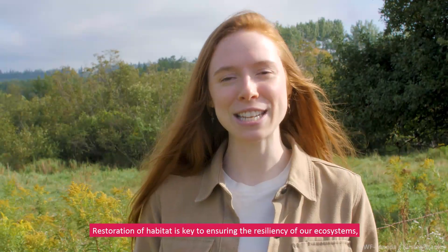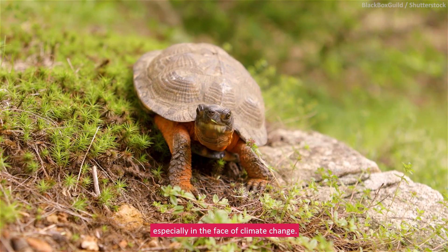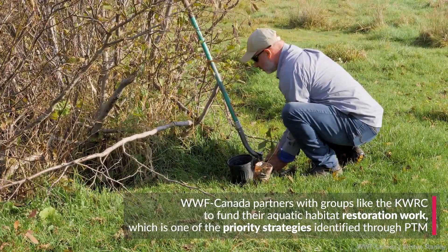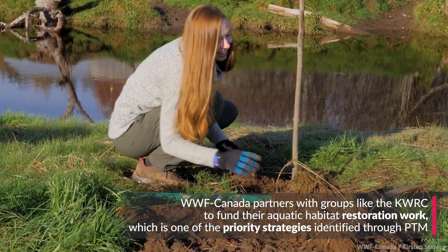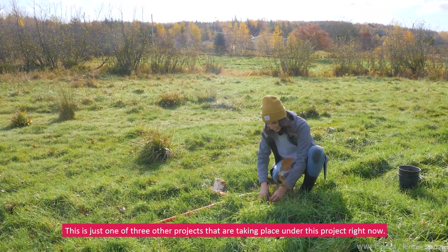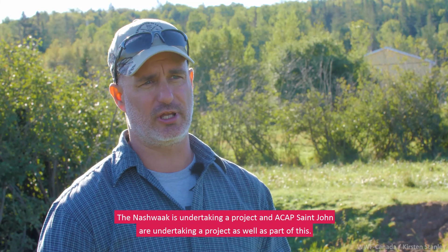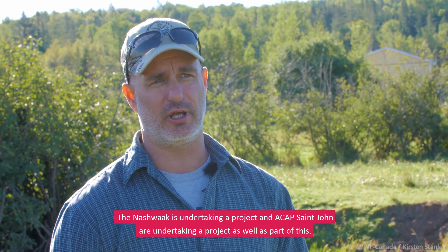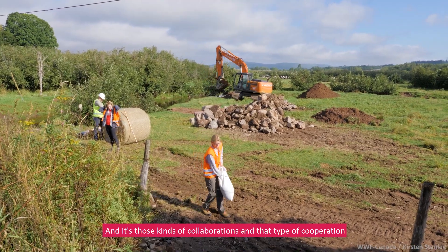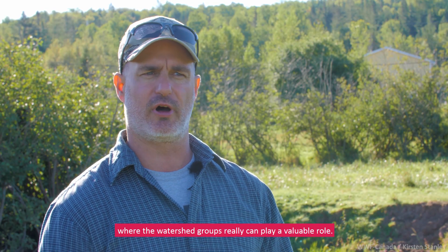Restoration of habitat is key to ensuring the resiliency of our ecosystems, especially in the face of climate change. This is just one of three other projects taking place right now. The NashWalk is undertaking a project and ACAP St. John are undertaking a project as well, and it's those kinds of collaborations and cooperation where watershed groups really can play a valuable role.